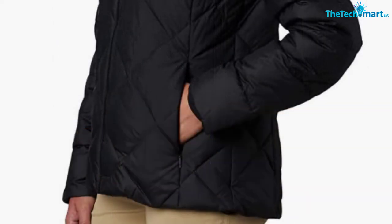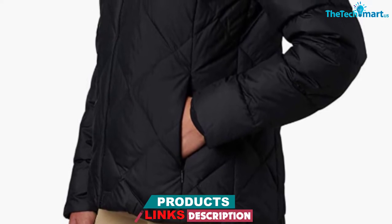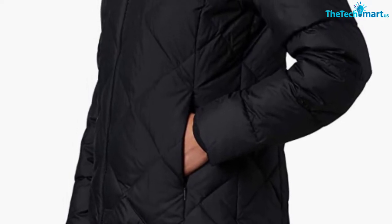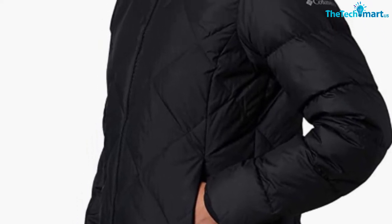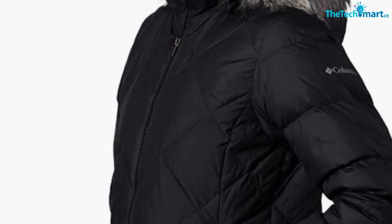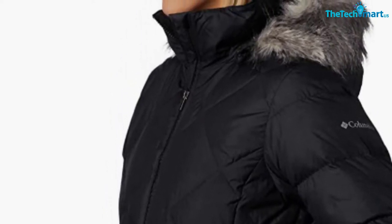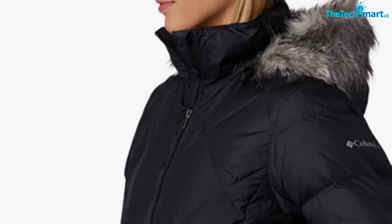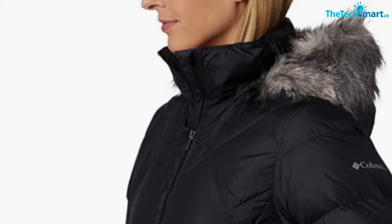It is filled with 450 fill power down, which does a pretty good job at keeping you warm. But this isn't an insanely warm jacket — it's good for temperatures that don't drop under zero degrees Celsius, and it won't keep you warm enough in colder weather. This jacket comes with a removable hood, but the faux fur trim can't be detached. Additionally, there are no drawstring cords to adjust the hood on your head, so it can easily be blown off in really windy weather.